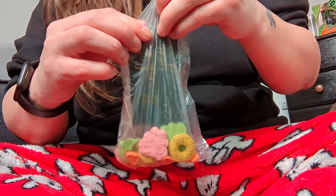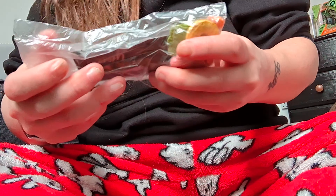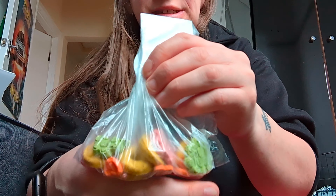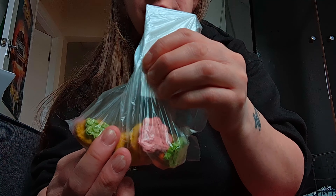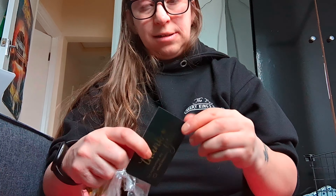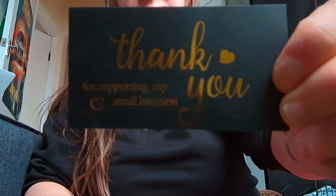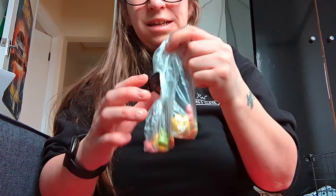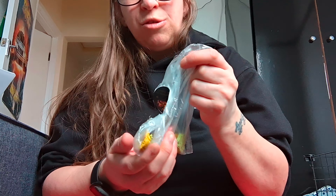So as you saw when I was opening the package, there was a tiny little bag with some treats in it, which I think is really, really cute. I'm now going to open up these little bags of treats and see whether the guinea pigs might like to try one. There's also a nice little card inside saying thank you for supporting that small business, which is really nice.